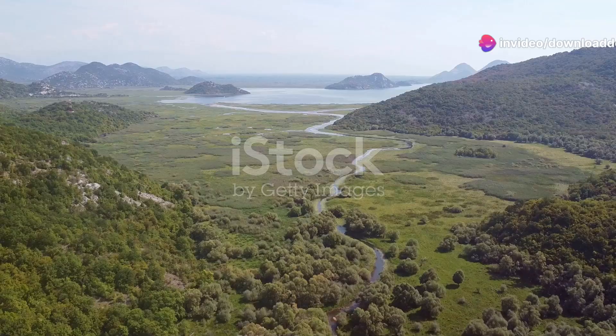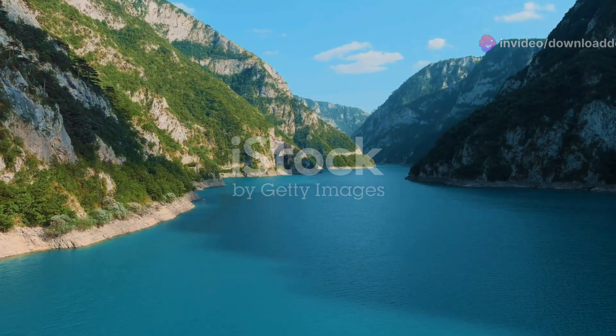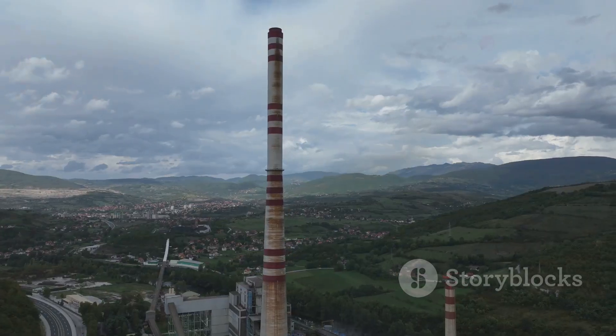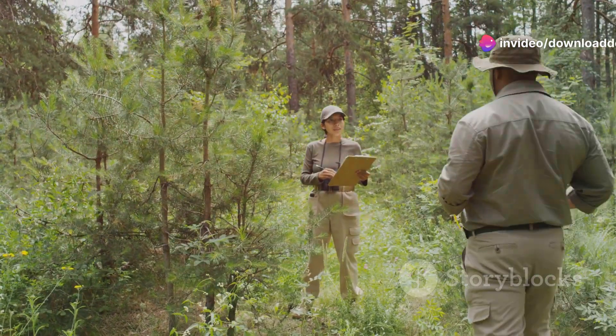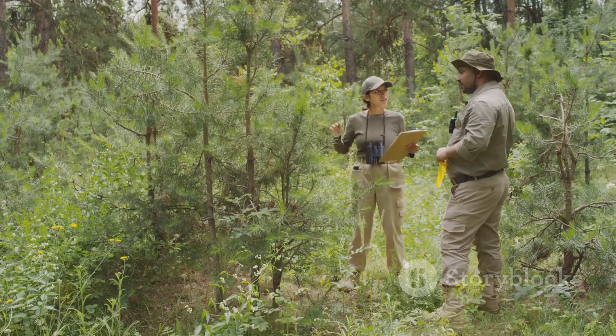Today I'll take you on a journey through the wild and wondrous landscapes of Montenegro. This small Balkan country is a hidden gem brimming with biodiversity and unique ecosystems, but amidst its beauty there's a silent struggle taking place. Join me as we explore Montenegro's endangered species and the conservation heroes fighting for their survival.